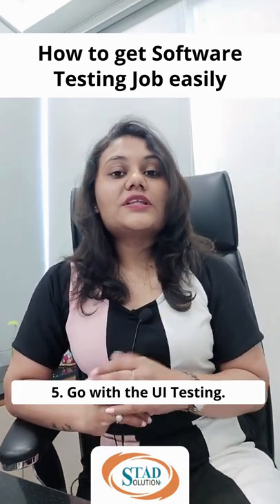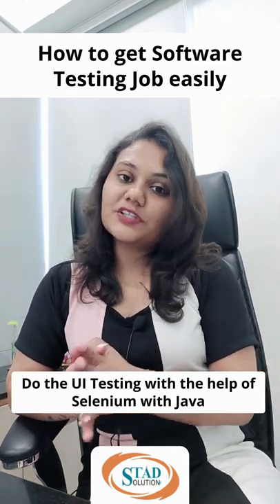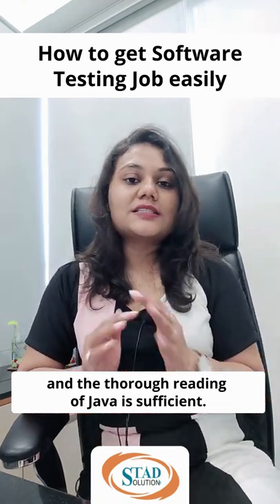Fifth, go with UI testing — do UI testing with the help of Selenium with Java. The basics of Selenium are quite enough, and a thorough understanding of Java fundamentals is sufficient.